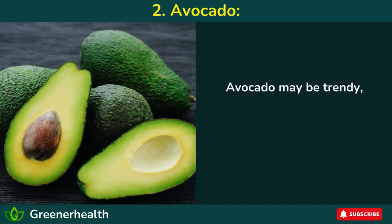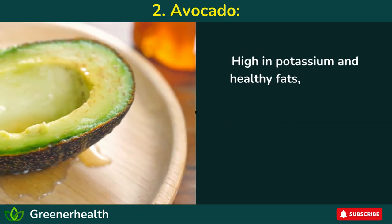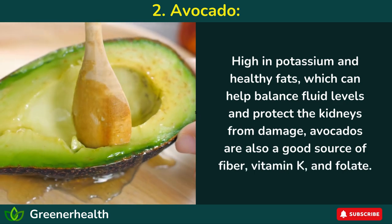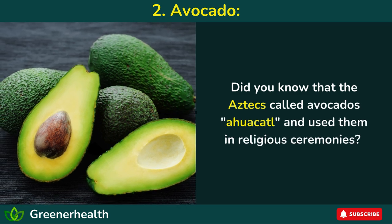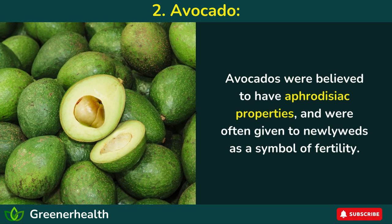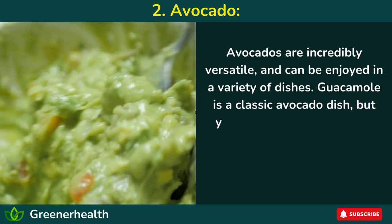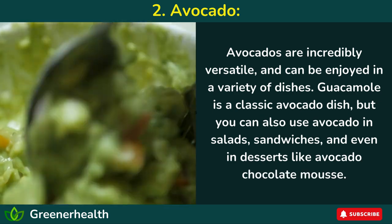Number 2: Avocado. Avocado may be trendy, but it's actually a power player when it comes to kidney health. High in potassium and healthy fats, which can help balance fluid levels and protect the kidneys from damage, avocados are also a good source of fiber, vitamin K, and folate. Did you know that the Aztecs called avocados 'ahuacatl' and used them in religious ceremonies? Avocados were believed to have aphrodisiac properties and were often given to newlyweds as a symbol of fertility. Avocados are incredibly versatile and can be enjoyed in guacamole, salads, sandwiches, and even desserts like avocado chocolate mousse.